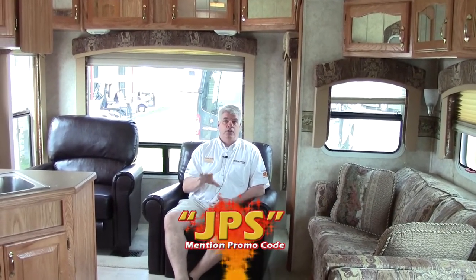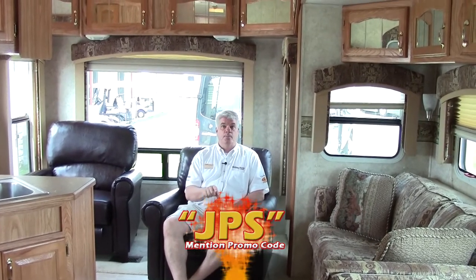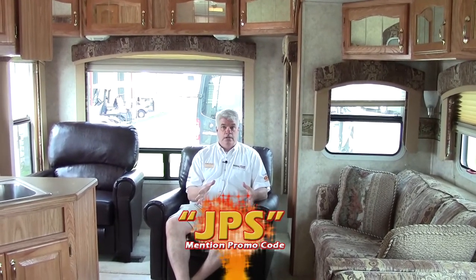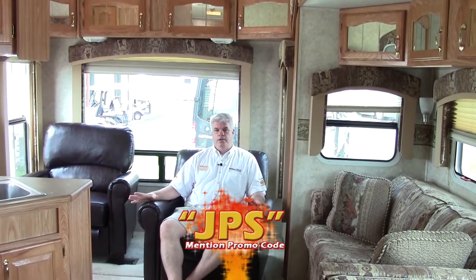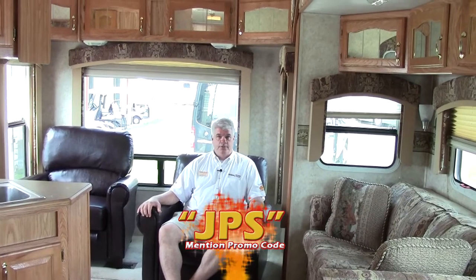We really appreciate you taking time out of your busy day to look at this video. We have special pricing for the next two days on this unit — to get the very best price, please mention the promotional code on the screen and ask for JJ Pollinger. I'm happy to tell you about any details, show it to you in person, or help you find a travel trailer or motorhome as well. We'd love to meet you in person and help you find the right RV. Until then, hope you have a great week and happy camping!